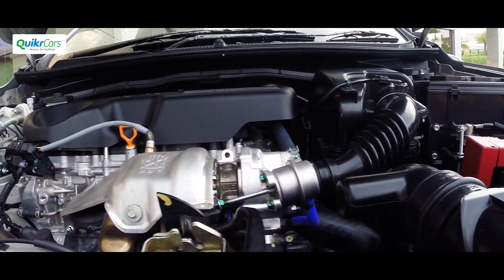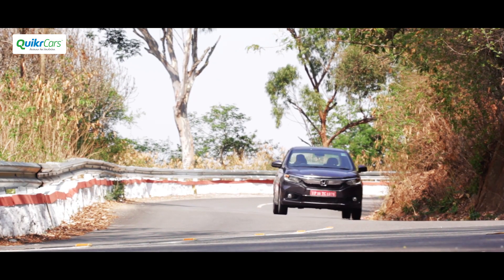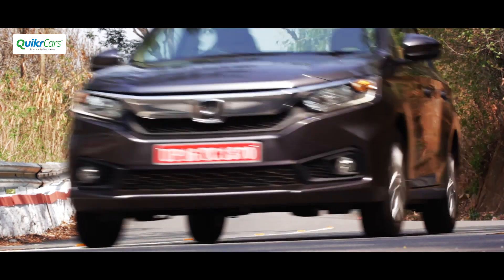When Honda introduced the 1.5-liter i-DTEC diesel engine for the first time in 2013 with the Amaze, it was the most fuel-efficient car at that point, offering 25.8 km per liter. Now the same engine has been retuned to offer 27.4 km per liter, which is very good for this segment.